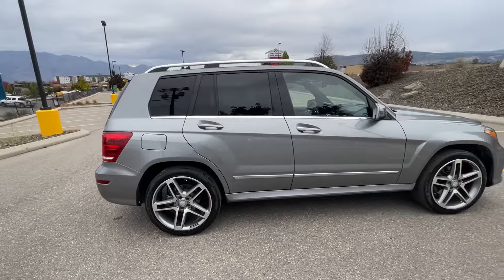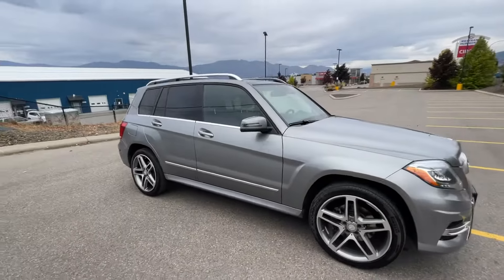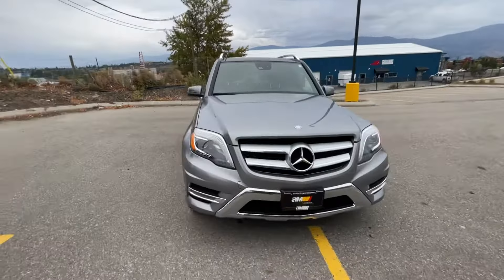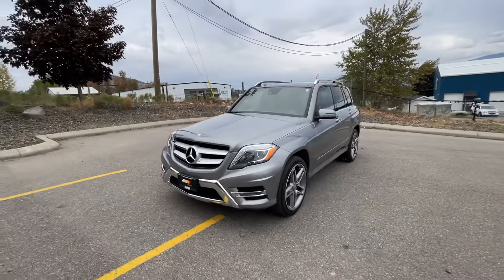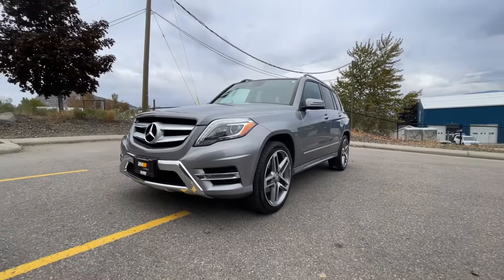The story continues on the outside — very little wear and tear, no major dings or scratches. The vehicle is now fully inspected, passing our 75-point inspection, and has been fully reconditioned. You can find out more information at auto-market.ca.